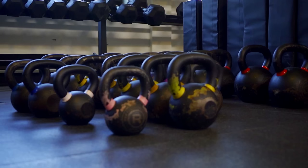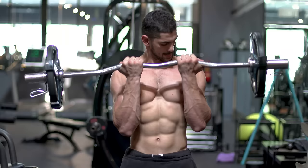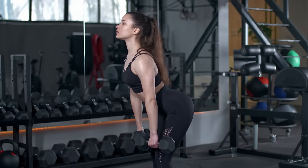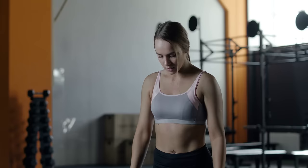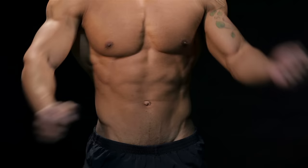A kettlebell is a metal ball with a handle attached to it. This sports equipment, like dumbbells and barbells, is used for weight training. Exercises with kettlebells include the benefits of weight training, gymnastics, and circuit training. Such exercises combine the effectiveness of strength training and cardio exercises. Working with this equipment involves a small amount of movement, but they are very energetic. By exercising for just 20 minutes a day several times a week, you can seriously improve your physical condition.